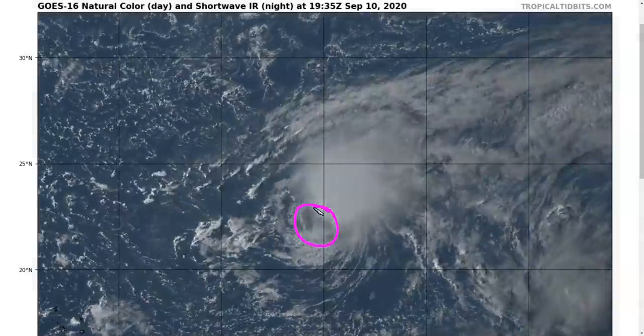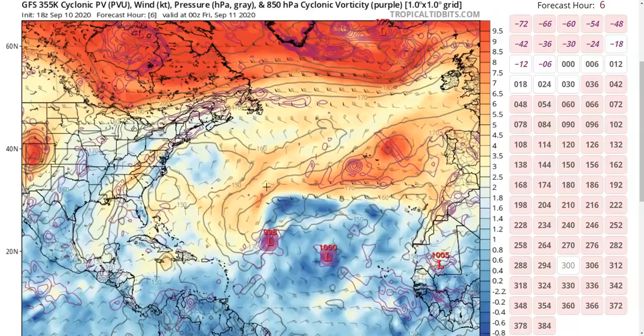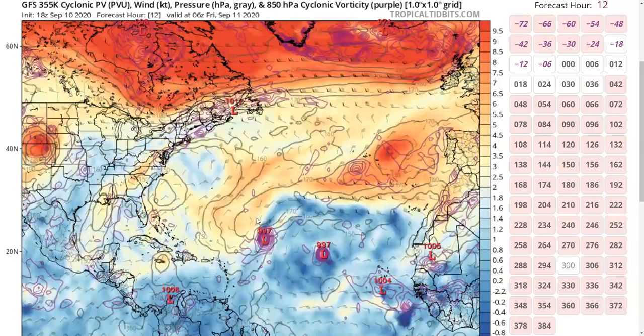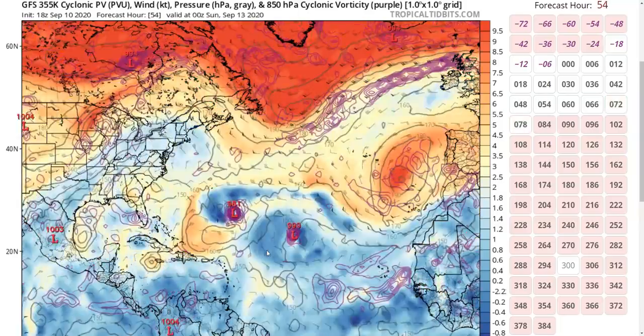If Paulette survives the next few days of shear, it may have a chance to become a stronger storm as it nears Bermuda. The GFS upper-level potential vorticity shows the upper-level trough currently interacting with Paulette, which will stay around for the next couple of days. But eventually the trough will split, producing a cut-off upper low to the southwest of Paulette. When that happens, the upper-level flow shifts toward more out of the southeast over Paulette — more aligned with the storm's steering vector — lowering the shear and potentially allowing Paulette to recover and strengthen as it comes toward the west.